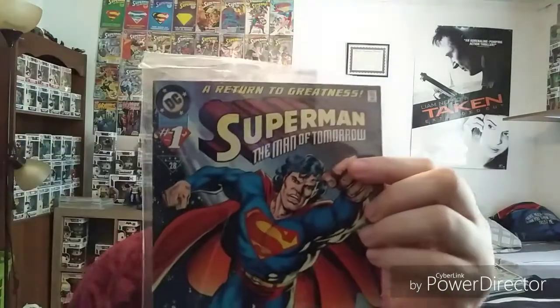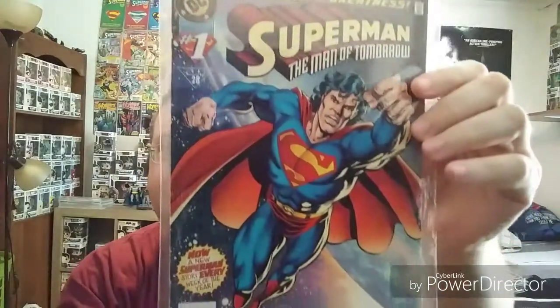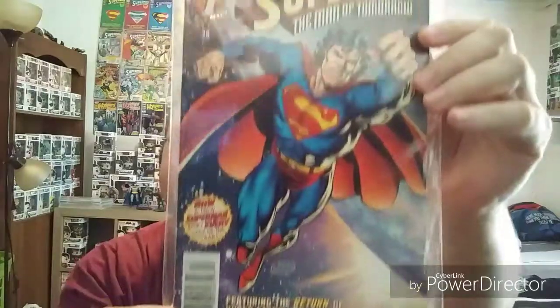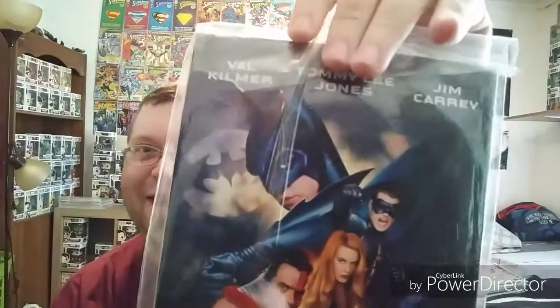I also got Man of Tomorrow number one from 1995. It's crazy — all these memories. 95 doesn't even seem like that long ago to me, but it is. To give you another idea, it's got an ad for Batman Forever on the back of it, which was still better than Batman and Robin, but not the greatest.